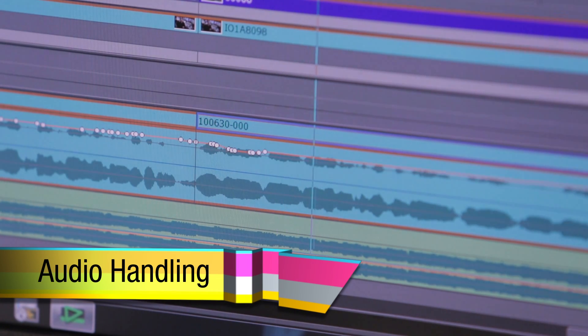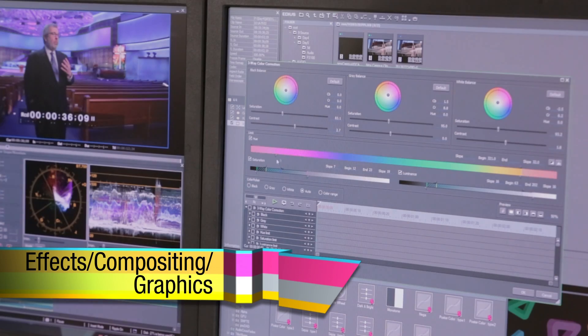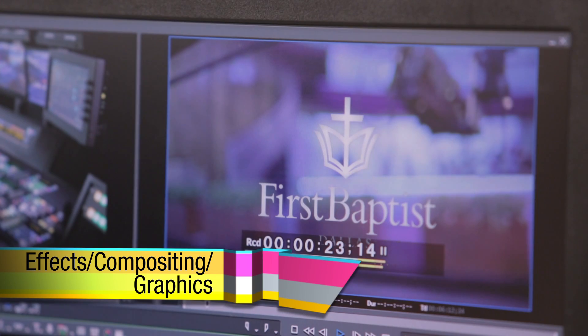Not to mention some of the powerful tools inside EDIUS 7, including audio handling, effects, compositing, and graphics. Be sure to watch the rest of these videos to learn all about EDIUS 7 and the host of new features Grass Valley has created for editors.